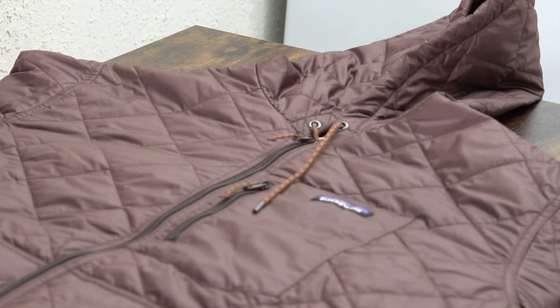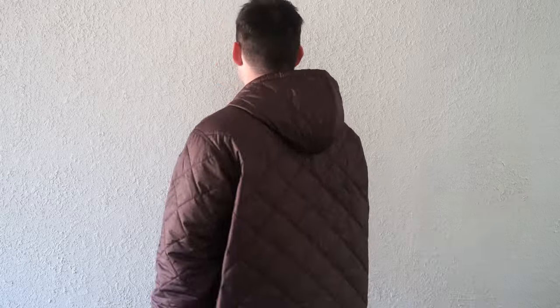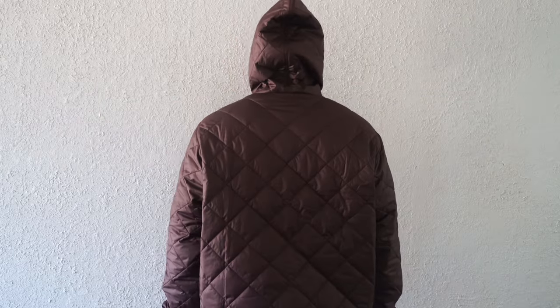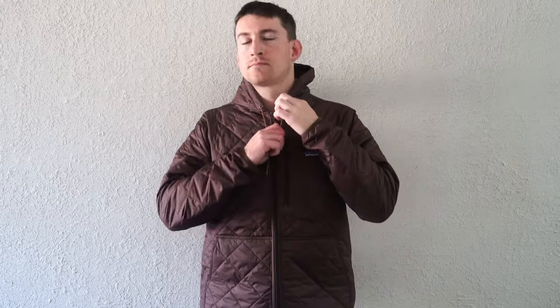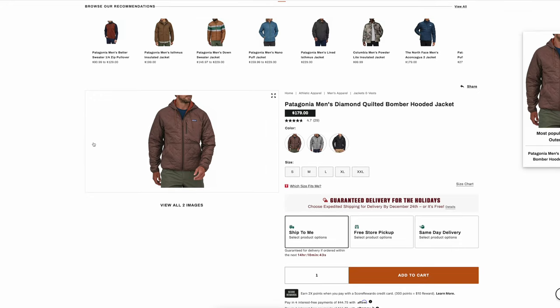So guys, first impressions — immediately putting it on, it traps body heat. This material is very similar to a sleeping bag: it's water repellent, wind resistant, padded, and even smells like a sleeping bag. It traps heat extremely well just like you'd expect from a sleeping bag. You can expect the water to basically bead off of it, keeping you warm. Immediately putting this jacket on, you notice the temperature difference — it keeps you warmer right away.